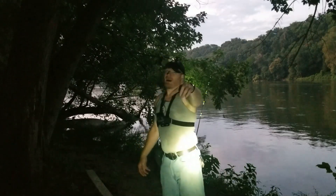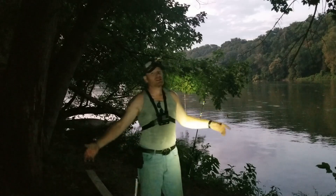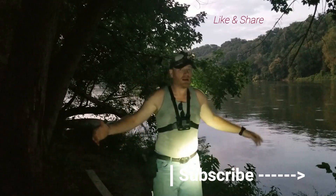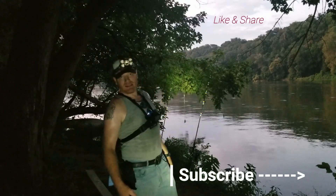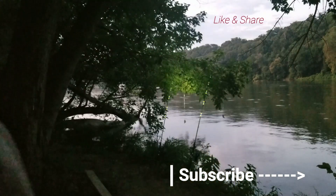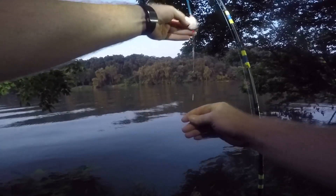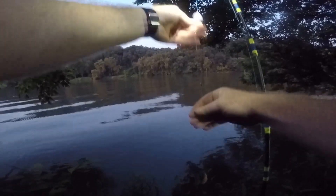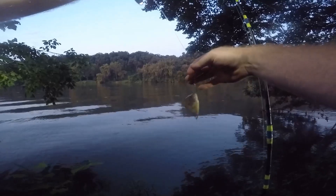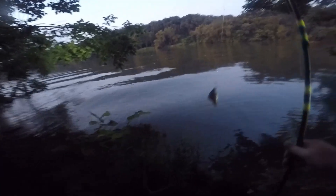What it do, what it be, what it is YouTube! It is Sunday July 28th and we're gonna do some catfishing with some bluegill cut bait. Let's get these lines out and see what we can catch today. I've been seeing a lot jumping in the water. We got two beads, three ounce anchor swivel, litter line and a head. Let's get these lines out.